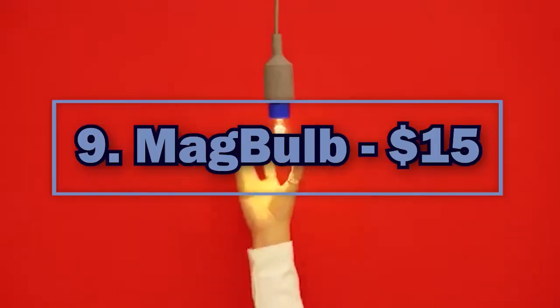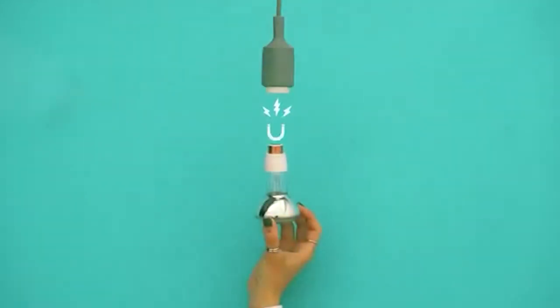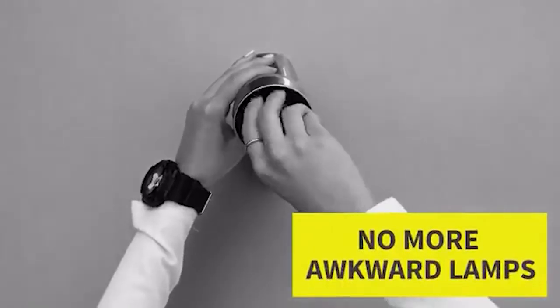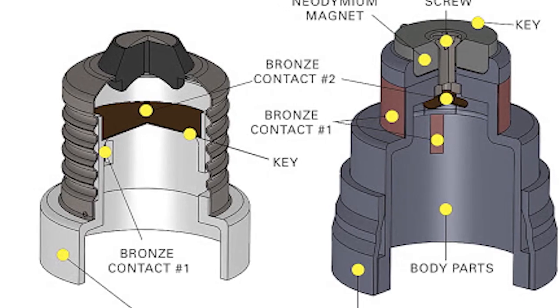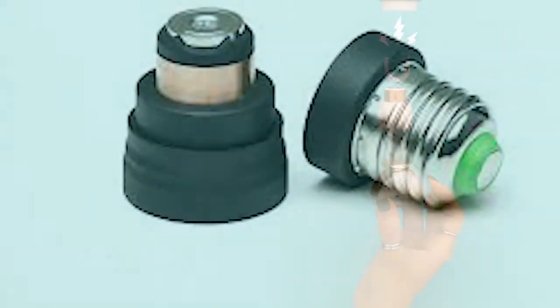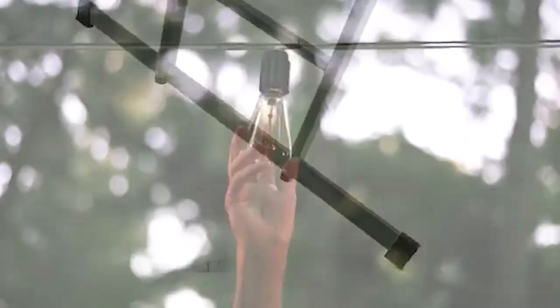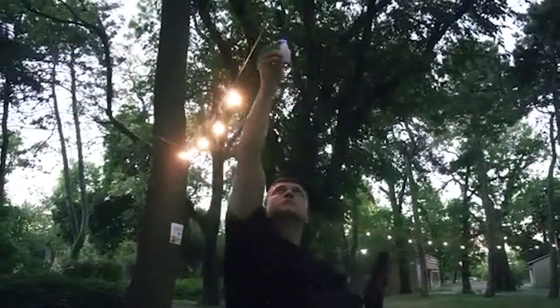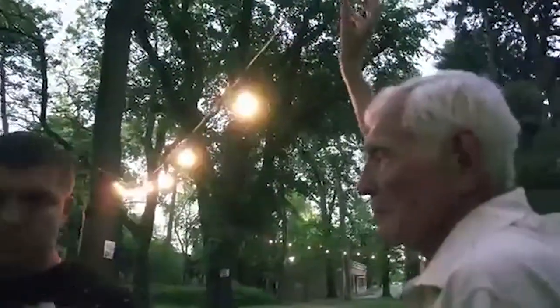Number 9: Magbulb. $15. Magbulb is the easiest way to change a light bulb. It's a brilliant solution for people who don't like to waste time on routine. The development is a magnetic base adapter that turns the dull and time-consuming process of replacing a light bulb into a matter of seconds. Magbulb adapter is suitable for use with all E26-27 type light bulbs and sockets. The device consists of two parts — one part is screwed directly into the lamp holder, and the other with a magnetic connection holds the lamp itself. The advantages of Magbulb include simplicity, convenience, safety, and the ability to save money and time.